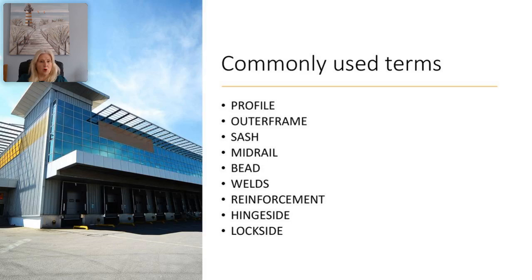Let's look at some commonly used terms in relation to UPVC. The first is profile — this refers to the UPVC section that makes up the window or door system.